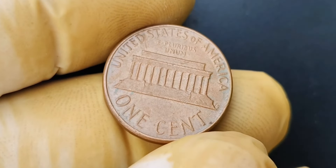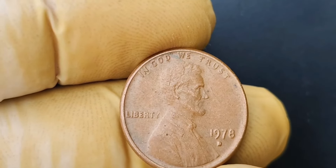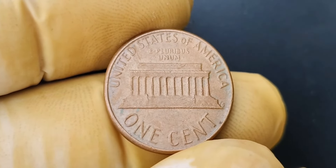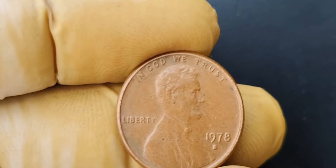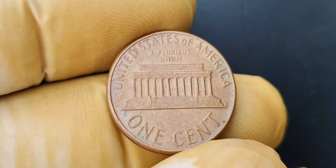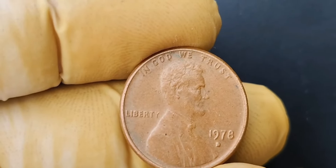Can you imagine the thrill of being the winning bidder, knowing that you now own a piece of American coin history worth more than most people will ever see in their lifetimes? It's a moment that collectors dream of, and one that will surely go down in the annals of numismatic lore as one of the greatest discoveries of all time. The incredible story of the 1978 D mint mark Lincoln penny coin worth $1.8 million is a tale of luck, persistence, and the enduring allure of rare coins. Who knows what other hidden treasures are out there, just waiting to be discovered.